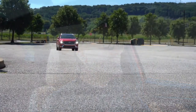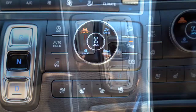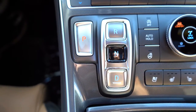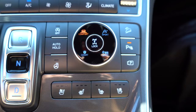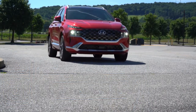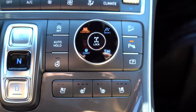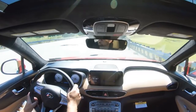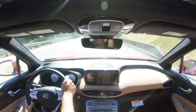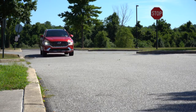Before we do any acceleration testing, I wanted to mention the drive modes. There's a circular dial to the right of the shift buttons — yes, there's no traditional shifter; they are simply buttons for Drive, Park, Neutral, and Reverse. The circular dial adjusts driving modes: Comfort, Sport, Smart, and Snow, affecting shift points, throttle response, steering sensitivity, and AWD engagement. There's also a lock button in the middle for the H-TRAC all-wheel drive lock, allowing full-time AWD — great for snow.